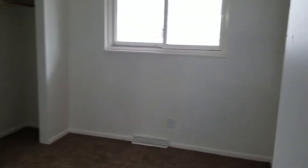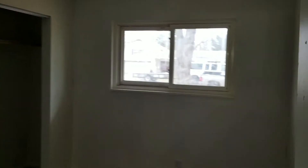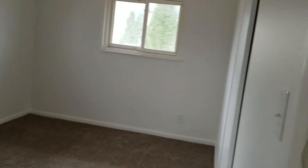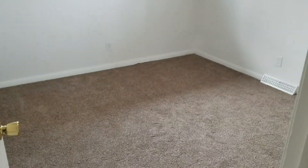We'll head on down the hallway where we've got all three bedrooms at the end of the hall — bedroom one, bedroom two, and bedroom three — all with the new carpet.